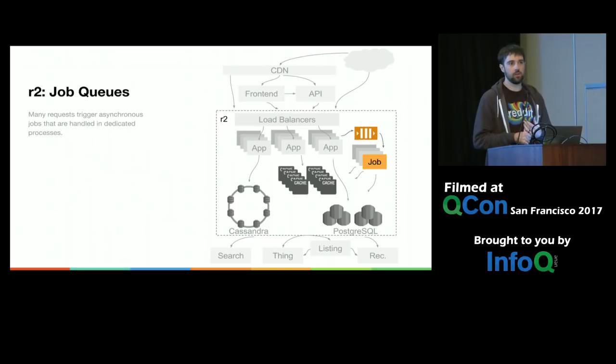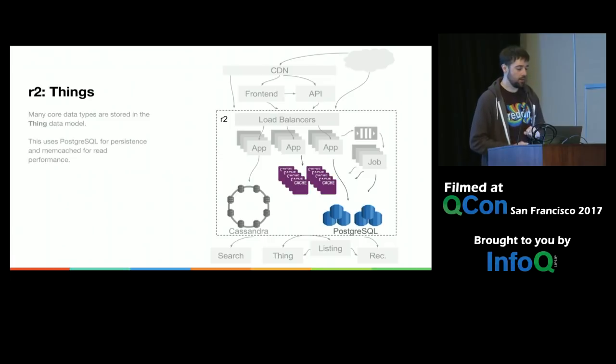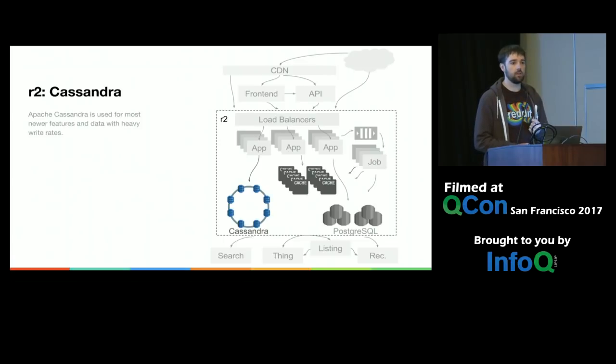We do a lot of expensive operations when a user does things like vote or submit a link, and we defer that to an asynchronous job queue via RabbitMQ. We put the message in the queue and processors handle it later, usually pretty quickly. We have a core data model called Thing — that's accounts, links, subreddits, comments — stored in Postgres with Memcache in front of it. We also use Cassandra very heavily. It's been in the stack for about seven years and has been great for its ability to stay up with one node going down.